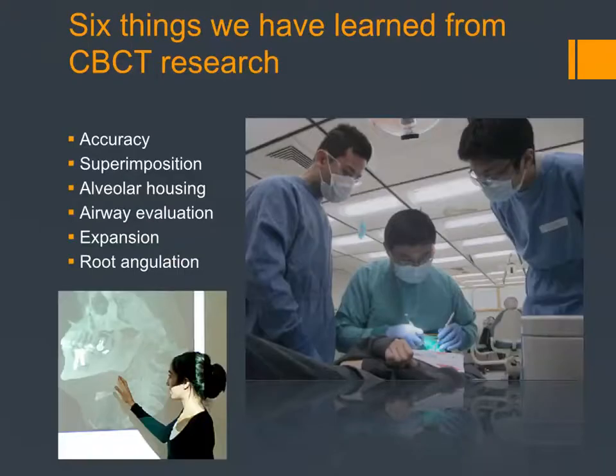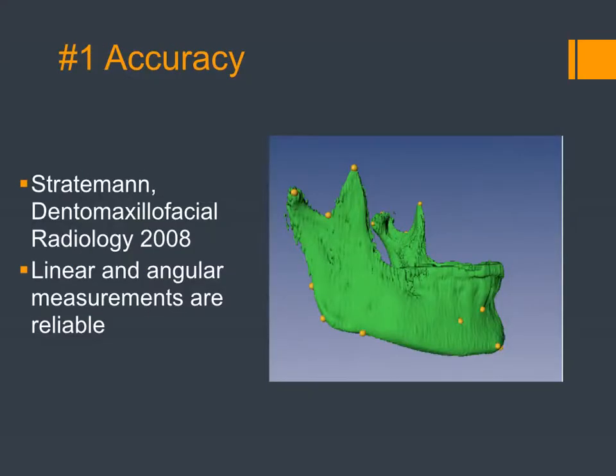We've learned a number of things from our research at UCSF. We graduate five residents every year from our three-year program, and they all do a master's project in craniofacial biology. About 30% of our theses in the last five years have been published in peer-reviewed journals, including the AJODO. The first area is accuracy. Scott Stradiman published one of the very first articles on CBCT accuracy — he put fiducials in some bones, shot x-rays, and found that linear and angular measurements are very accurate and reliable.